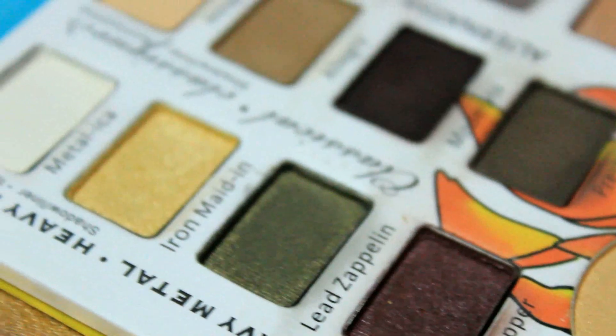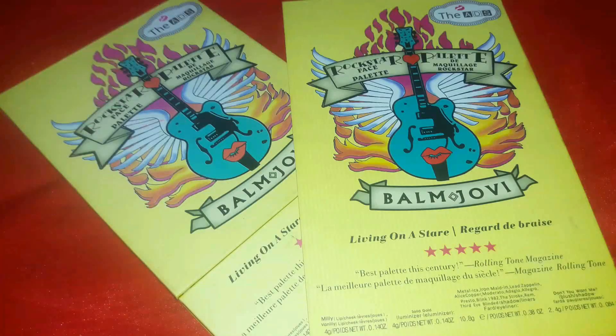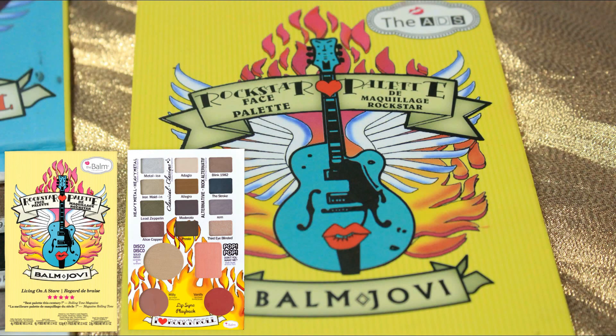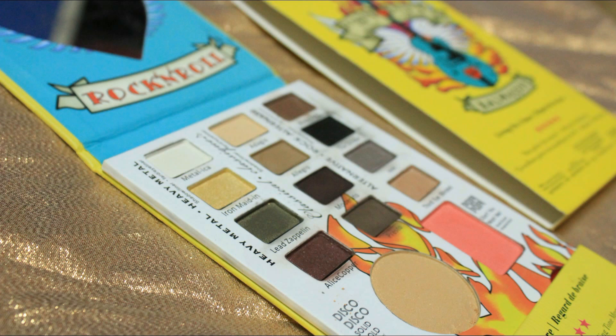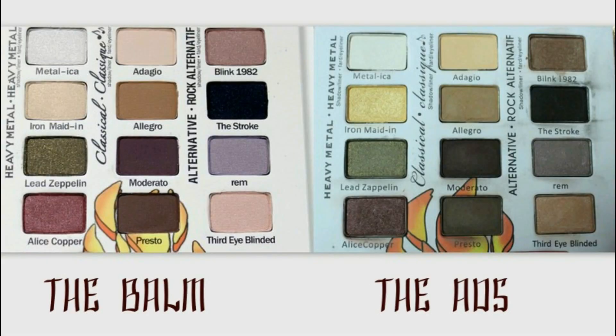The Ads Balm dupe palette is probably the most affordable and cheapest makeup kit available in the Indian market. It has amazing packaging, extremely similar to the original The Balm palette — the only difference is that the top corner says 'Ads' instead of 'The Balm.' It comes with a wide variety of eyeshadow shades, a highlighter, a blush, and two lip colors. It also has its own mirror, which looks exactly like the original.